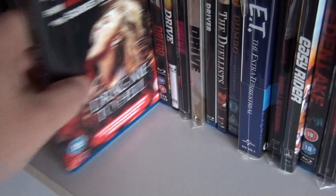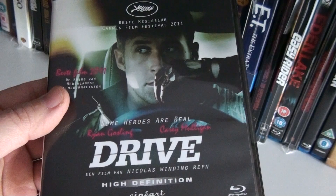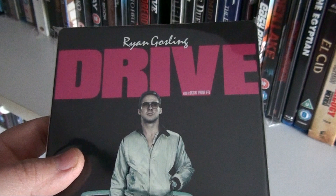Drag Me to Hell. Dread. This is the Dutch edition of Drive — it also has a one-hour documentary about the director Nicolas Winding Refn. And here we have the UK steelbook of Drive.